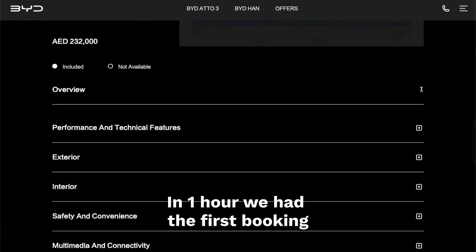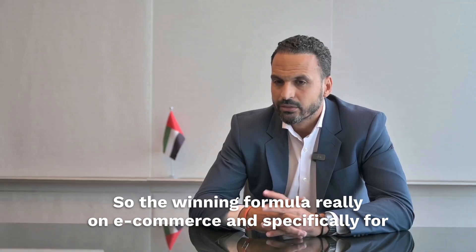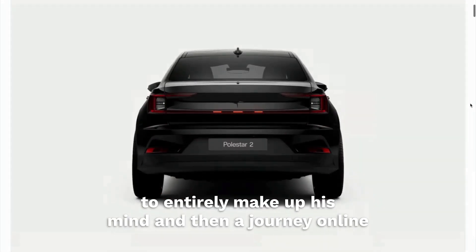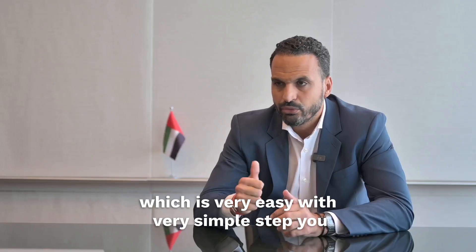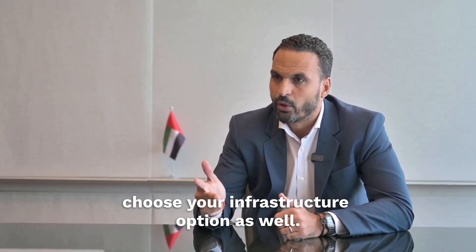In one hour, we had the first booking. And after three weeks, we had over 150 bookings. The winning formula on e-commerce, specifically for electric vehicles, is to have enough information for the customer to entirely make up their mind, and then a journey online which is very easy with very simple steps: you choose your car, you choose your finance solution, and you choose your infrastructure option as well.